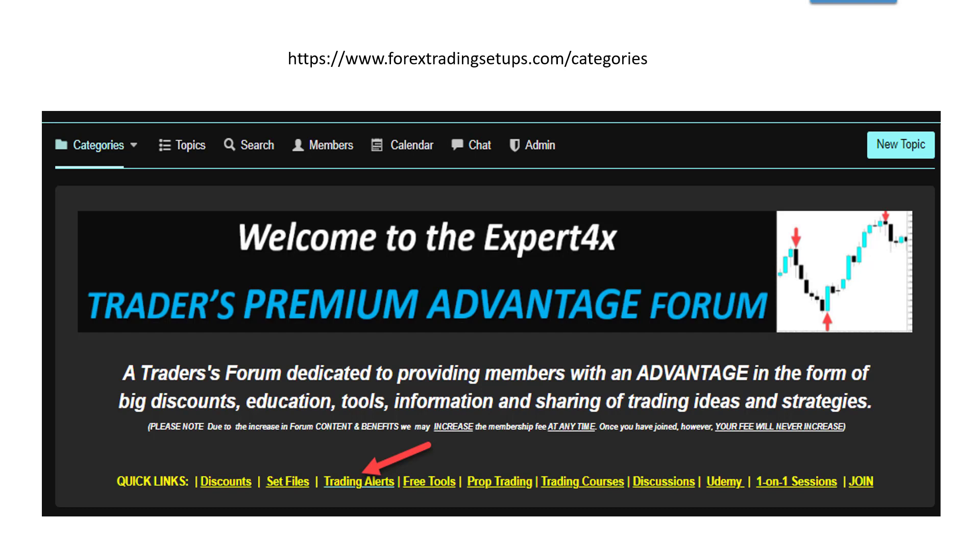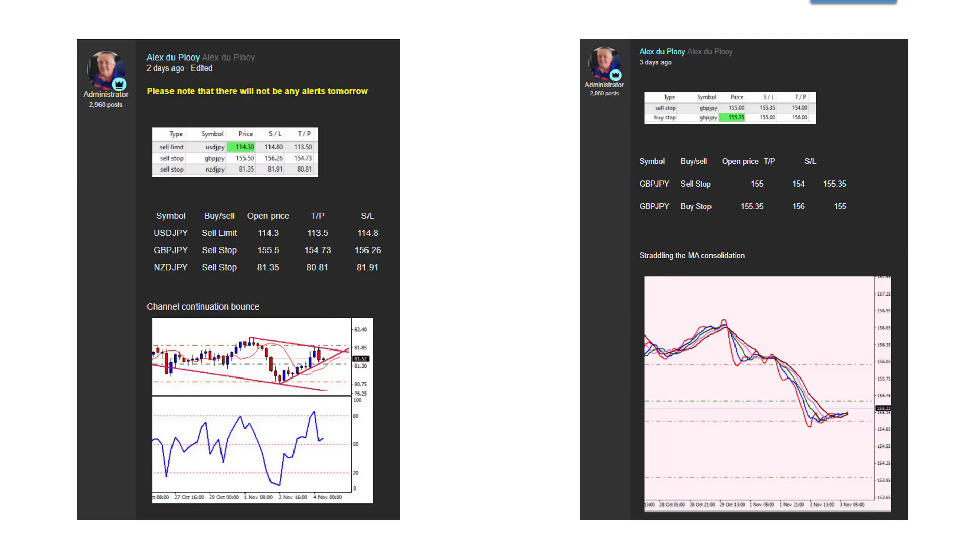There are about two to three alerts a day and this is more or less the format of the alerts we provide — charts showing the reason for the alert, and there are clickable values that you can use to input into your order processing system for your particular broker. Here is a summary of the alerts. We try to make the alerts as educational as possible, explaining why the entries are entered into with detailed charts.